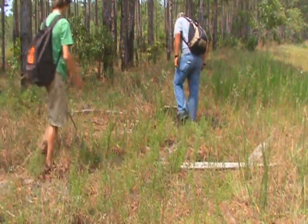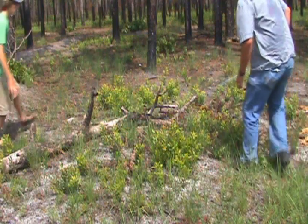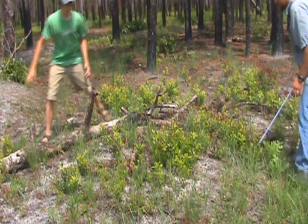Seems like a big snake. Big. There he goes.